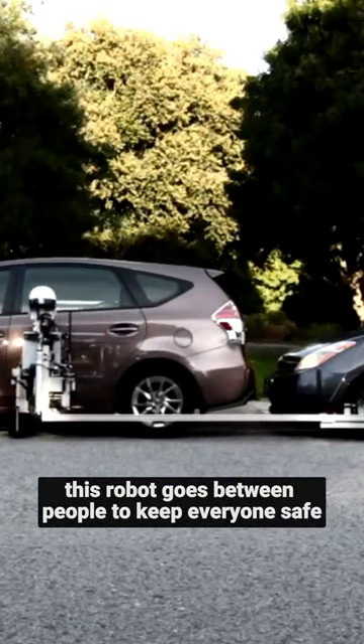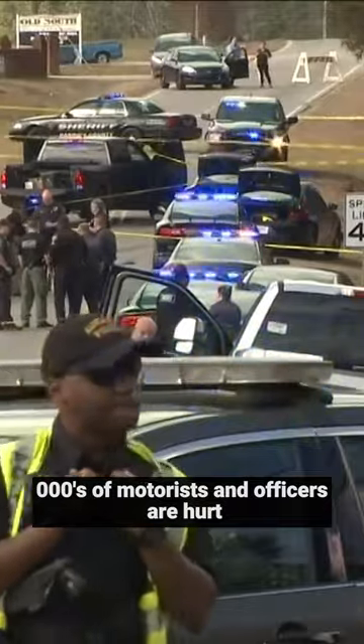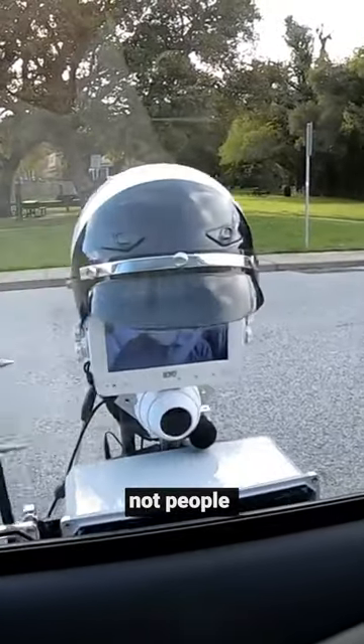This robot goes between people to keep everyone safe. Traffic stops are dangerous — thousands of motorists and officers are hurt, and hundreds of them die. Put a robot in danger, not people.